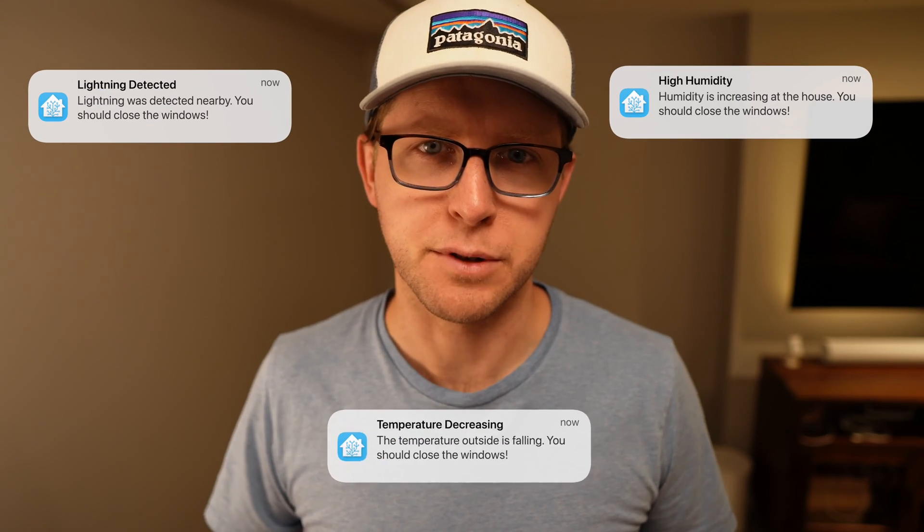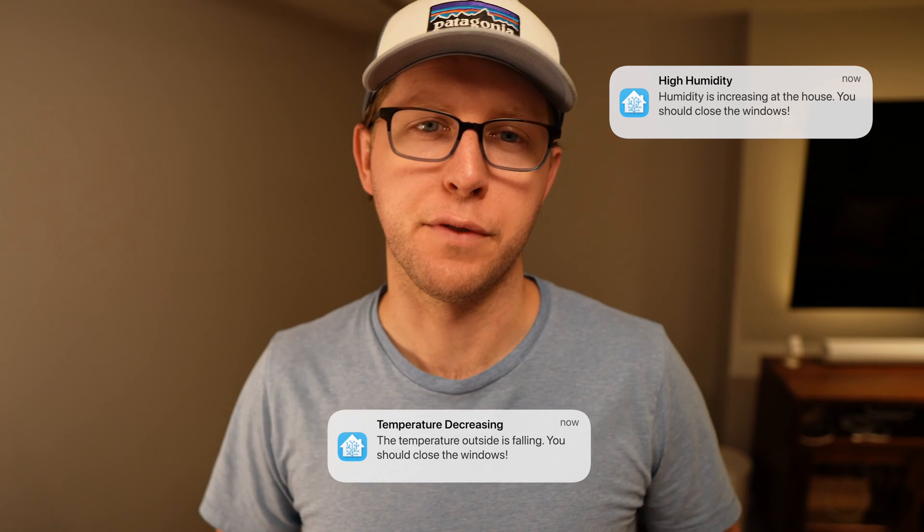For the second automation, I'm using the built-in precipitation sensor, as well as the temperature, humidity, and dew point sensors. With this data, I don't have to second guess whether I should open or close the windows. If the weather is nice and the windows are closed, my home sends me a notification to open them and to turn off the AC. This takes the guesswork out of opening the windows, and if the weather is bad, humidity is on the rise, or the temps are falling, my home will send other notifications as well. It's a bit more complicated to set up with these various notifications, but it makes a huge difference not having to really think about it.